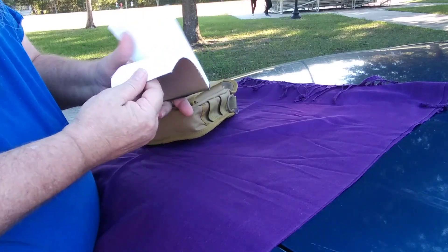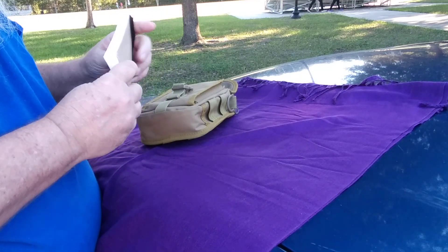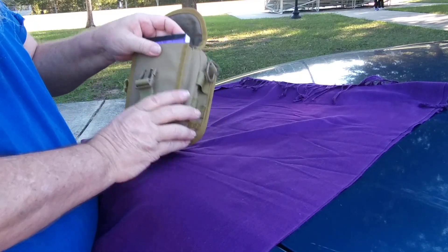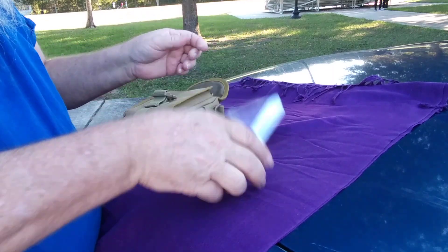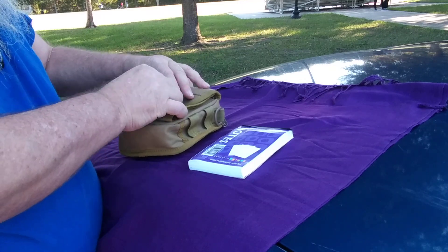This is just basic paper from Dollar Tree. You can make airplanes and do doodles and make notes or whatever.